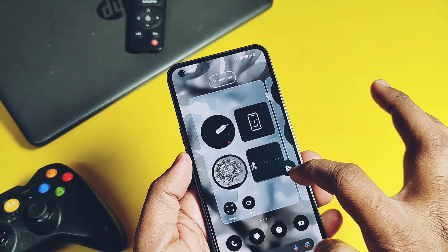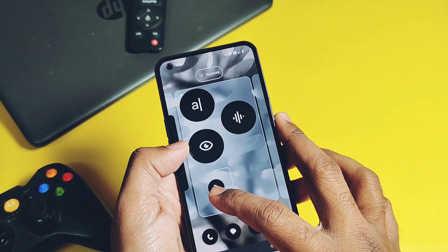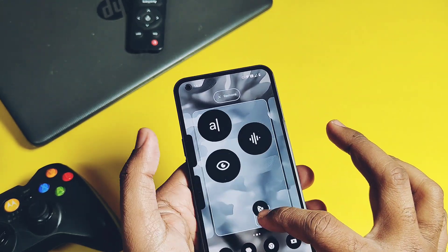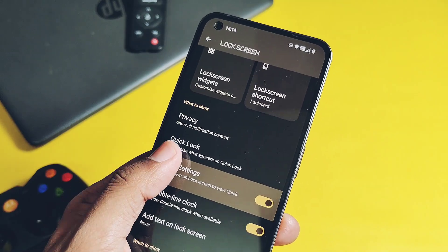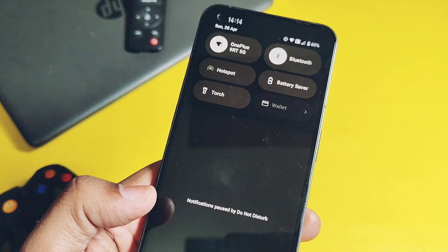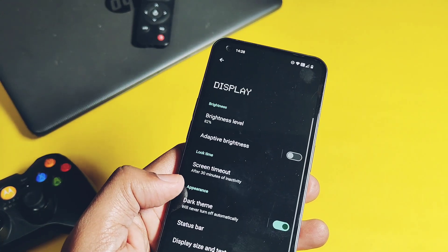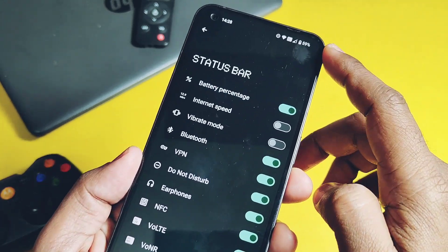In this new update, you can now scroll the home page with a swipe to move application icons into different home pages of the launcher, which was not possible in the previous build. Next, under the lock screen option in settings, there is a new quick settings toggle — after toggling it on, you can access the QS panel directly on the lock screen.